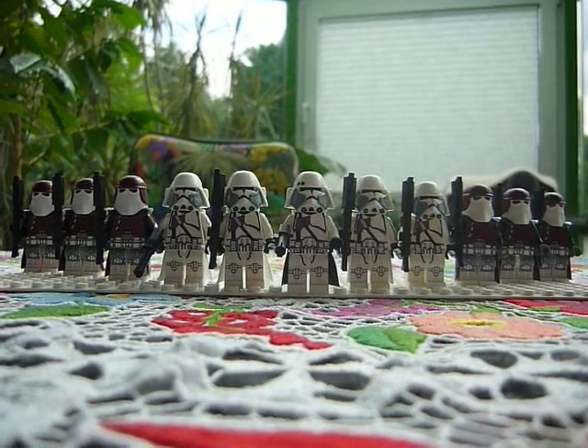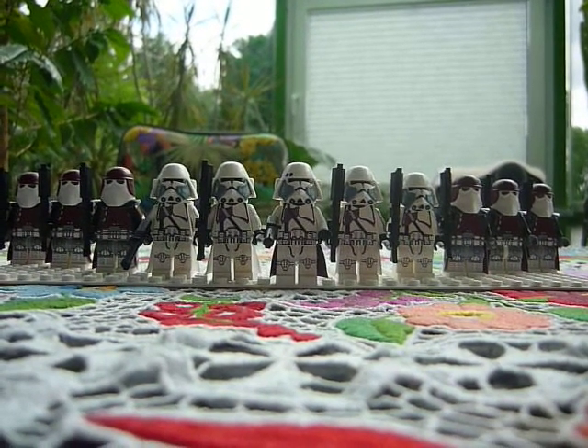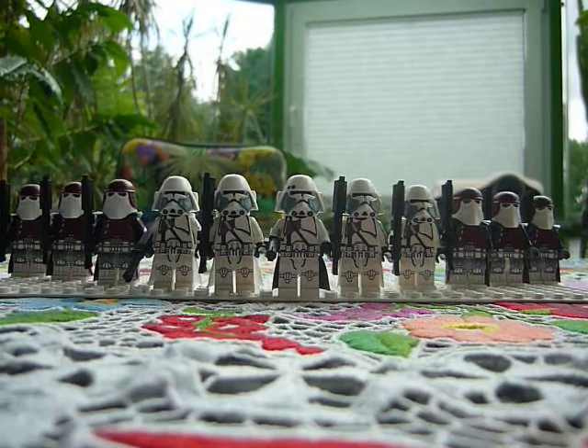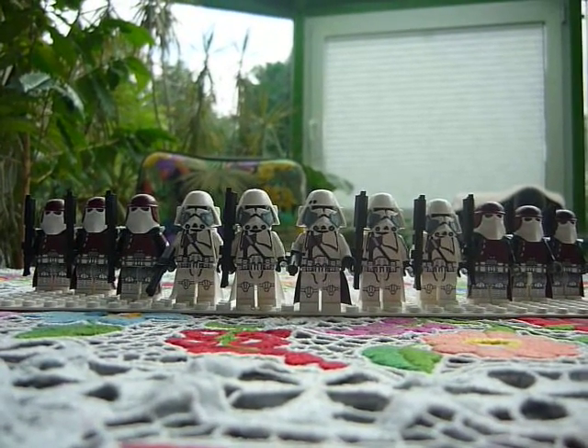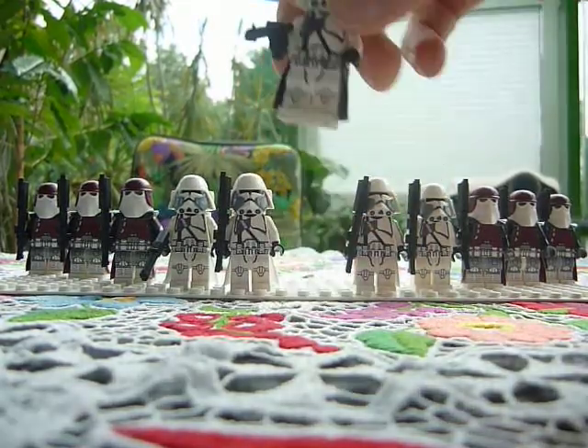Hey guys, this is Schmidt Projects again coming at you with a new movie of my 21st Nova Corps. And as you can see, here is my Kasten-Mate Commander Bacara.